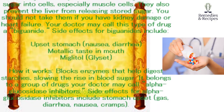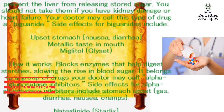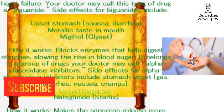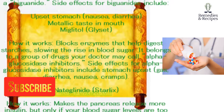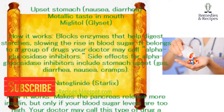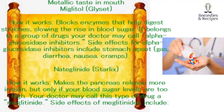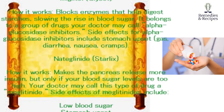Miglitol (Glyset). How it works: blocks enzymes that help digest starches, slowing the rise in blood sugar. It belongs to a group of drugs your doctor may call alpha-glucosidase inhibitors. Side effects for alpha-glucosidase inhibitors include stomach upset, gas, diarrhea, nausea, and cramps.